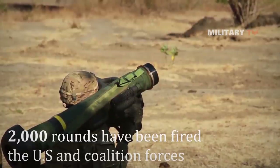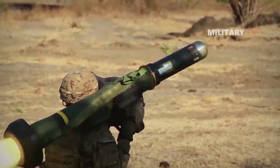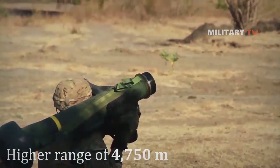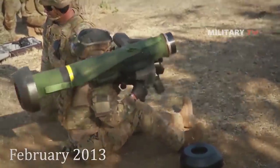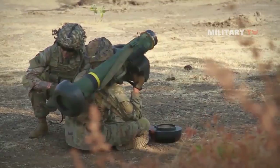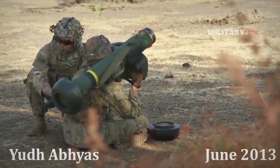More than 2,000 rounds have been fired by US and coalition forces. The missile achieved a range of 4,750 meters during a demonstration in February 2013. Five Javelins were successfully fired as part of the joint exercise called EWD-ABIAS between the Indian and US armies in June 2013.